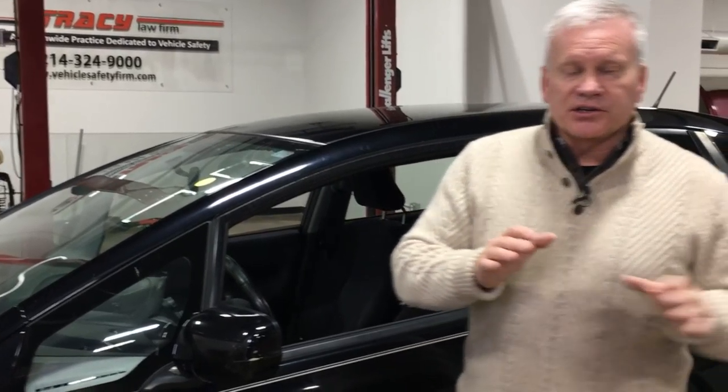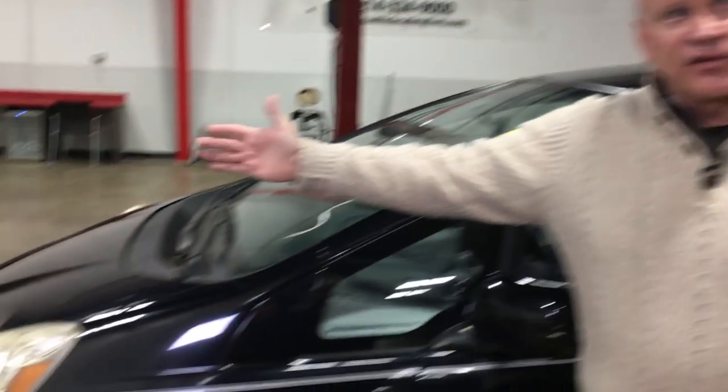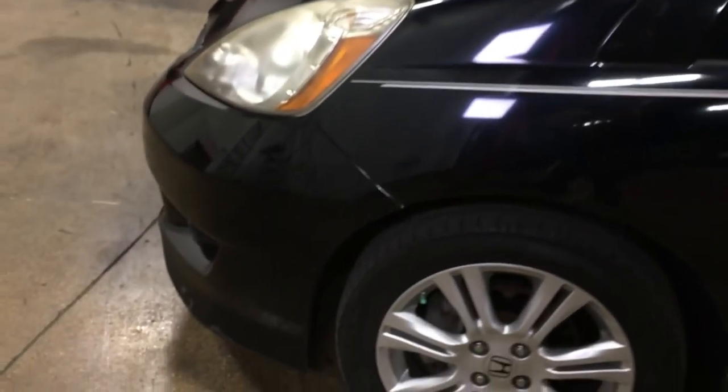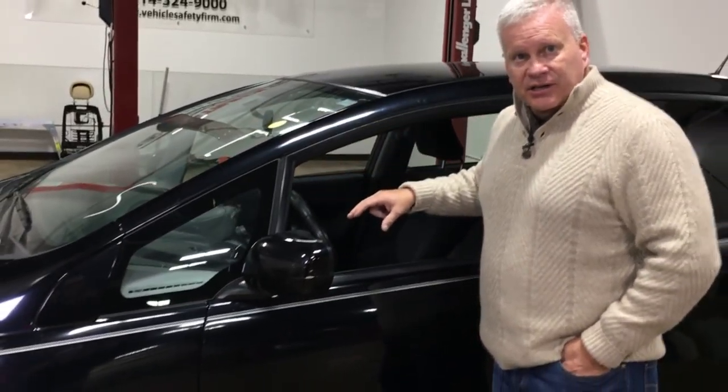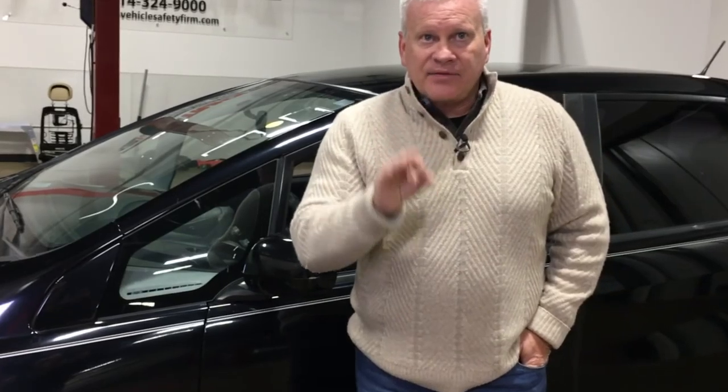We're then going to take a third vehicle that's also at Burrell's Collision Center in Henderson, Texas, and we're going to do the following. We are going to replace the front bumper, the front radiator support, the quarter panel, the door, all of the glass, and we are going to use aftermarket parts that are non-OEM approved. Then we're going to ship that vehicle out to California as well and have that same crash test performed.